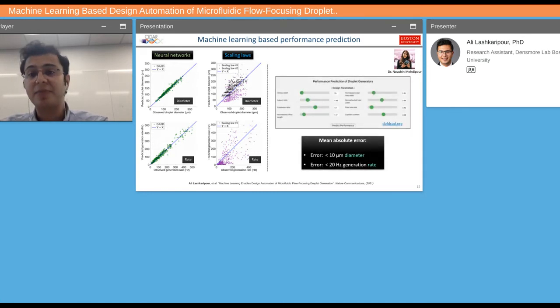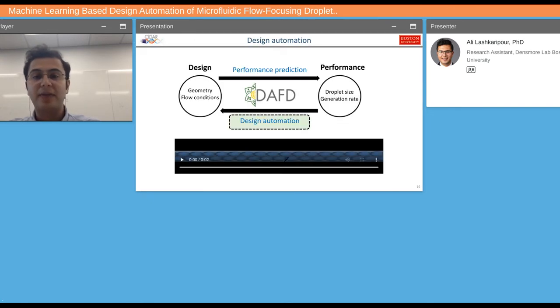We've made this performance prediction into a software and online website at daftecat.org. You can input the device parameters of your flow-focusing geometry and predict droplet diameter and generation rate — on average, we saw a mean absolute error of less than 10 microns for diameter and less than 20 hertz for generation rate. Now that we have accurate performance prediction, it's time to tackle the main challenge: design automation, where a user provides their desired droplet diameter and generation rate, and we suggest the design that delivers that performance.